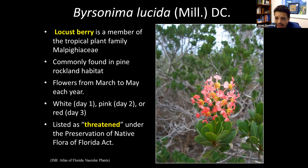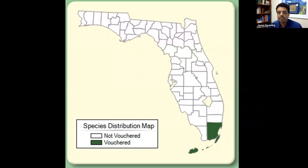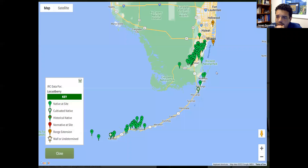They'll flower from March to May — a tight window. The flowers will change over time: the fresh flower opens bright white and clean, day two it fades to pink, and on day three it's red. So it's a really spectacular and dynamic plant. It's also still listed as threatened in the state of Florida. The distribution is restricted to Miami-Dade and Monroe counties, not historically occurring even in Collier, Lee, or Broward counties.